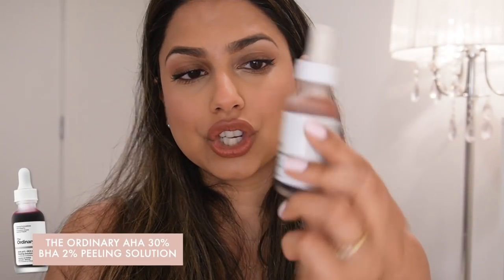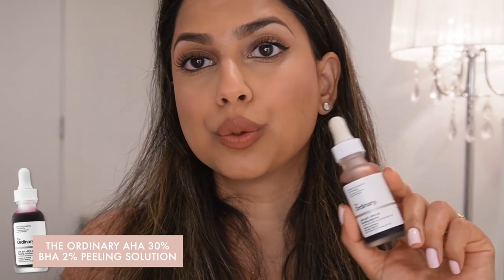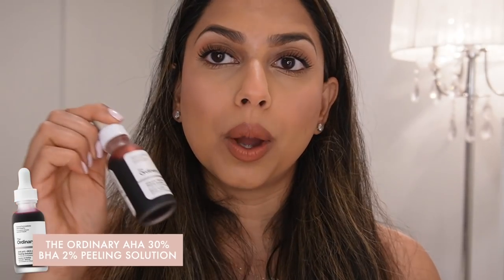Another chemical exfoliator for when I want something more intense is The Ordinary AHA 30% + BHA 2% Peeling Solution. You apply it all over your skin, leave it on for 10 minutes, then wash your face. It leaves your face so bright and glowy — you wake up the next day and your skin looks amazing. Of course, just because it works for me doesn't mean it works for everyone, but it works really well for me.